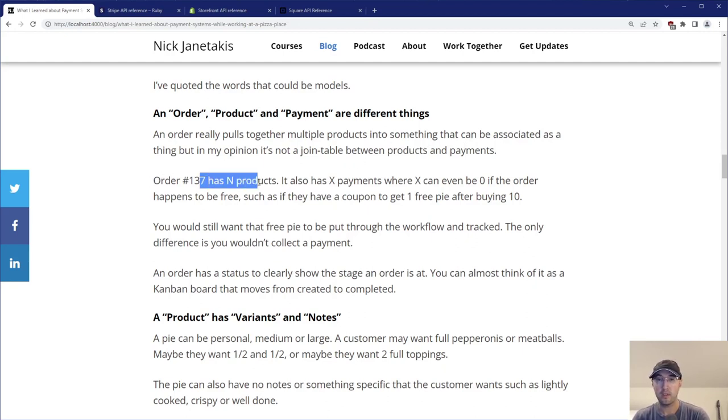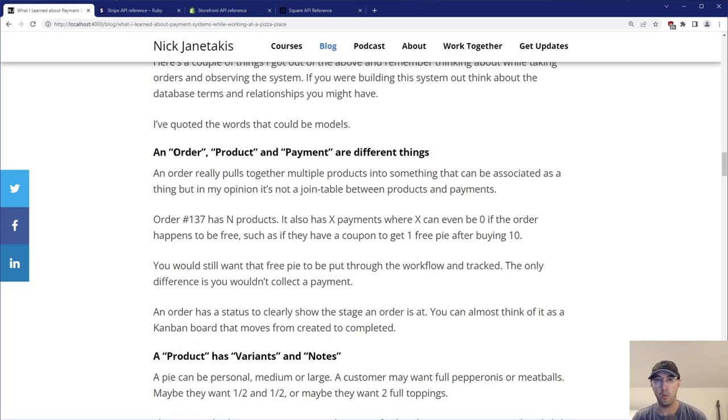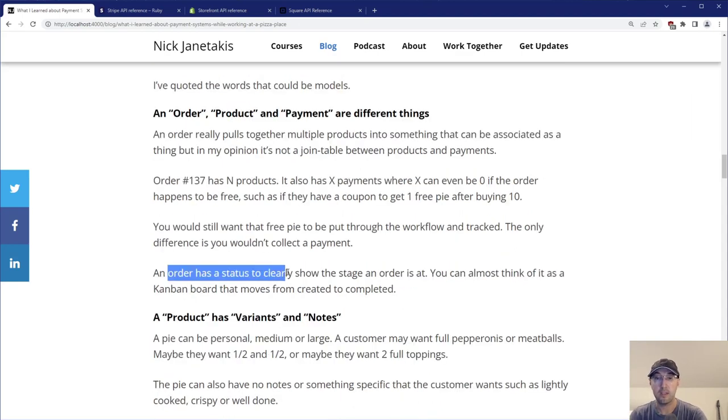Maybe your local pizza place has a buy-10-get-one-free deal. You can redeem your free pie and it would still go through the whole workflow of being tracked and hung up as a receipt. The only difference is you wouldn't collect a payment. So order and payment are definitely different things. An order also has a status to clearly show what stage it's at — you can think of it almost like a Kanban board going from created to in progress to completed. Maybe there are some other states depending on the system.